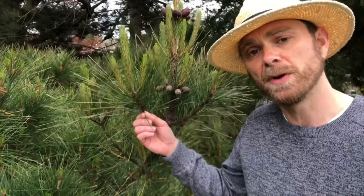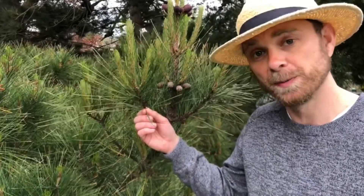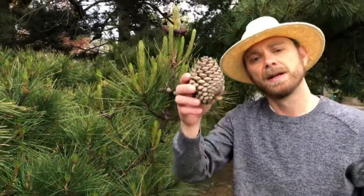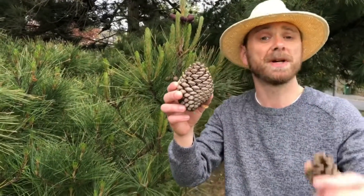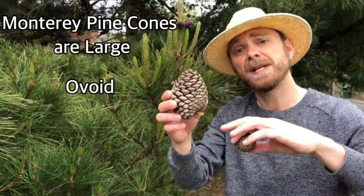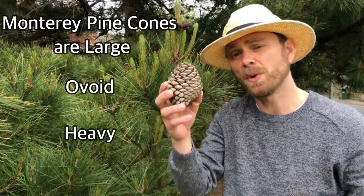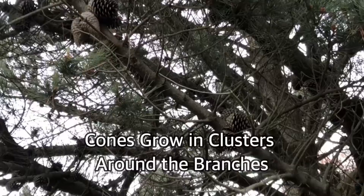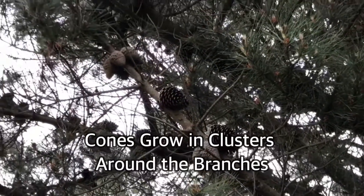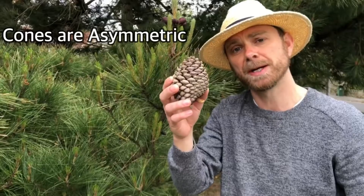The next thing to look for is the female seed-bearing cone — I've got one down here. They're much bigger than the cones of our native Scots pine. They are ovoid and up to 15 centimeters long, and they're also quite heavy. They grow in clusters around the branches, which means the stalk comes off to the side, unlike most pines, making the cone asymmetric.